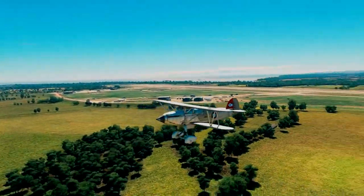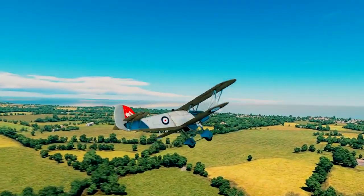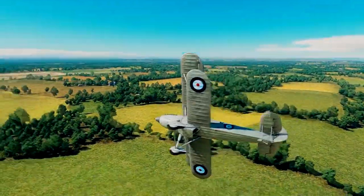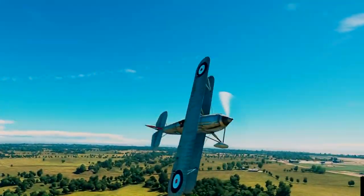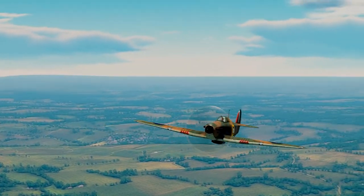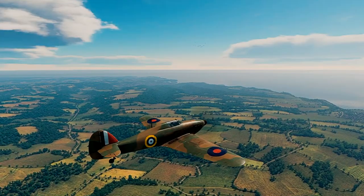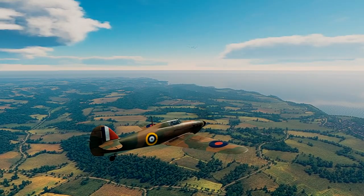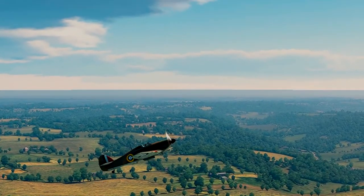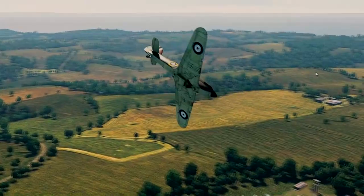As early as 1934, the British Air Ministry was looking for a new generation of fighter aircraft with eight guns. The initial entry from Hawker was an upscaled and upgunned Fury biplane. However, this was quickly rejected by the government. After yet another attempt, the designer of the Hurricane, Sydney Cam, refined his design and decided that a monoplane with a powerful engine and retractable landing gear was essential. It just so happened that Rolls-Royce had just developed a new engine, the PV-12, or in layman's terms, the Merlin engine.